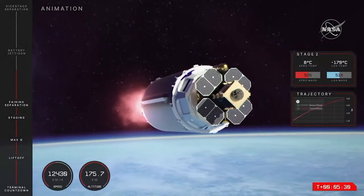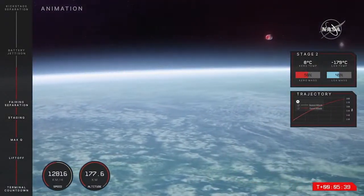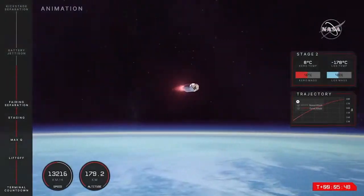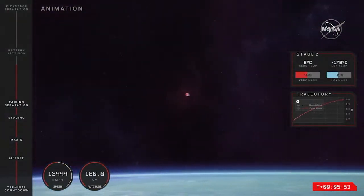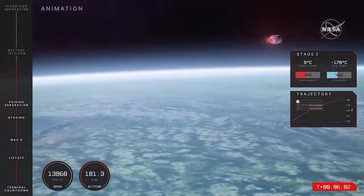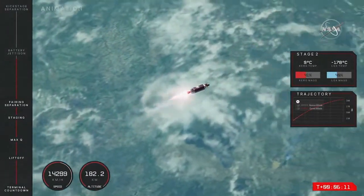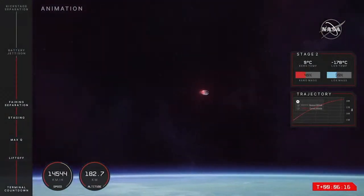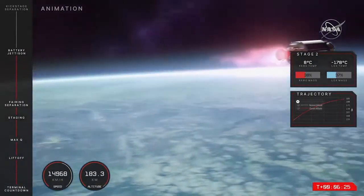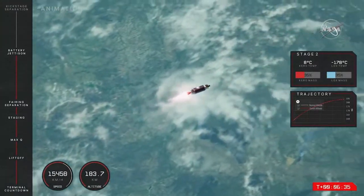Stage 2 is starting to throttle down. Stage 2 guidance remains nominal, 200 seconds remaining. Looking at the graphics on the right-hand side of our screen, we can see the propellant measurements for Electron. The kerosene propellant is at 45% and sitting at a warm 8 degrees. The liquid oxygen, our other propellant, is sitting at a chilly minus 178 degrees with about 40% propellant left. Hot swap confirmed — the battery hot swap on the second stage was successful.